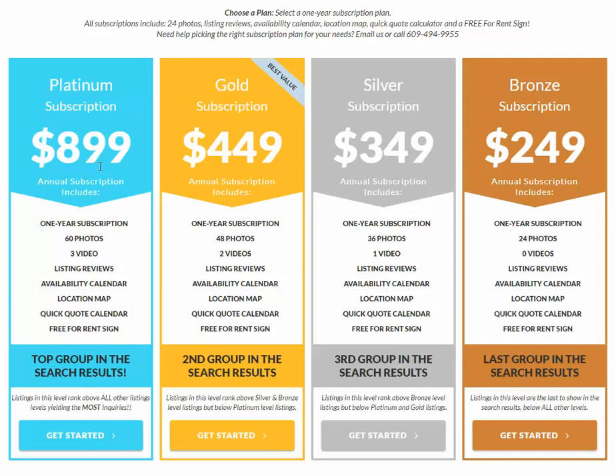The platinum subscription is reserved for our investors, our overachievers — those who not only want to fill their summer, they want to fill their shoulder seasons too, which would be June and September, and possibly offer their house all winter long. So if you're looking to get the maximum exposure, the most amount of leads, the most amount of bookings, go with the platinum package. If you only need a couple bookings a year, go with the bronze package.